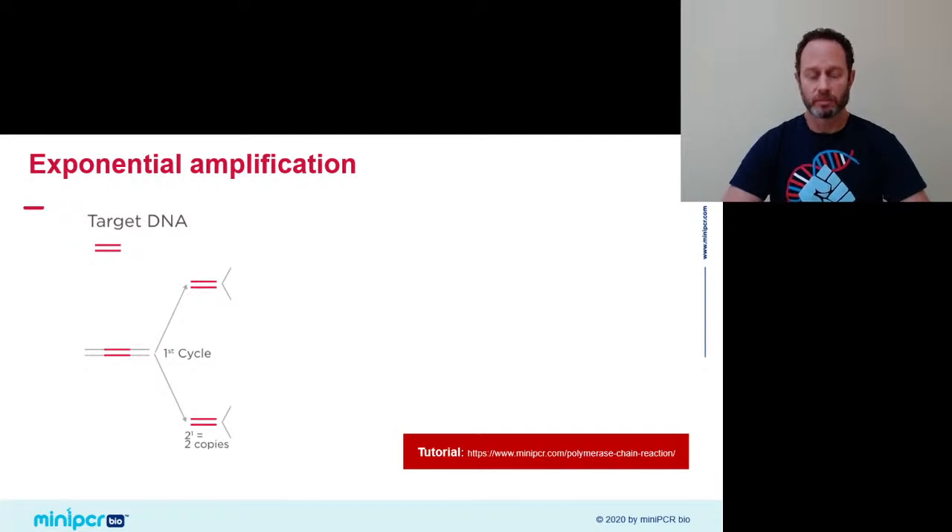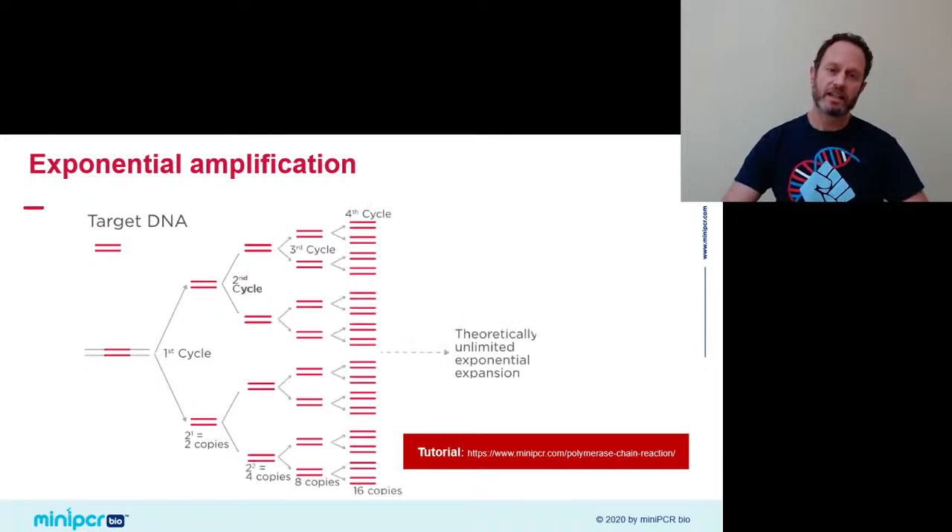As a reminder, PCR copies DNA exponentially. In the first cycle we'll go from a single copy of the target PER3 gene to making two. On the second cycle, we'll make four, then eight, then 16. After 30 cycles, we'll make 2^30 copies of our target sequence — that's about a billion. That's what we call a chain reaction of exponential amplification.